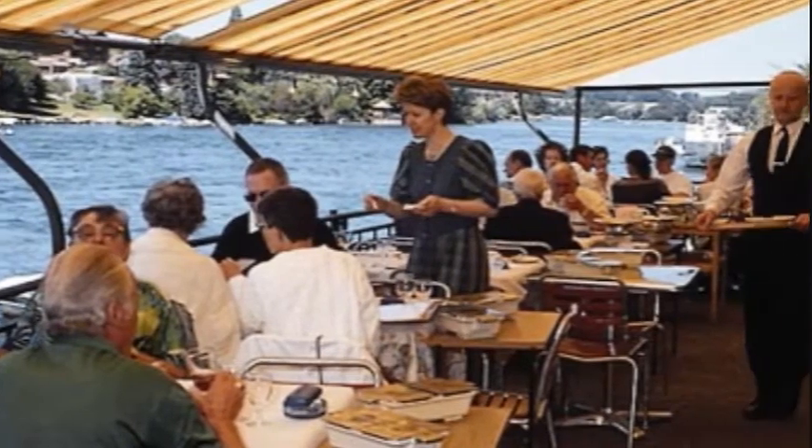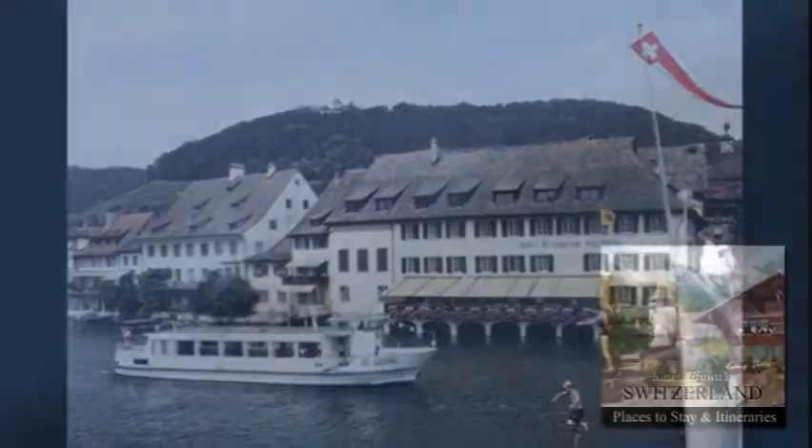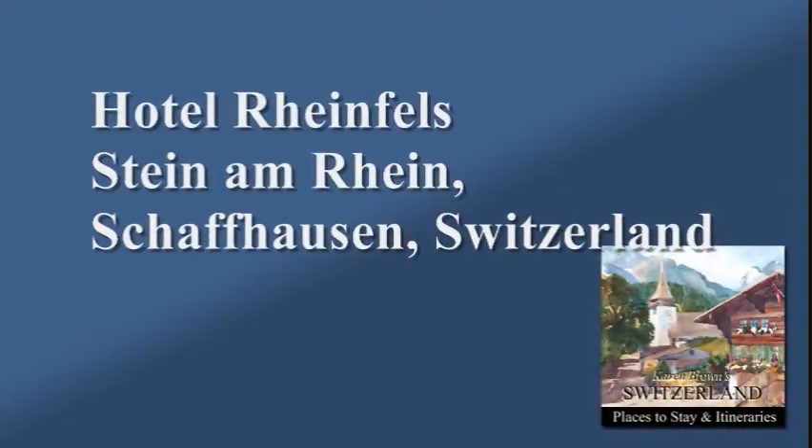All the guest rooms are very similar in decor and size and have been completely renovated. The bedrooms are especially spacious, bright, and cheerful. Travel your dreams with Karen Brown.